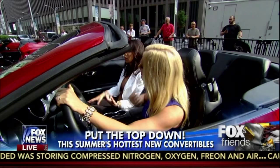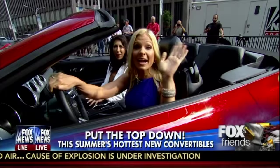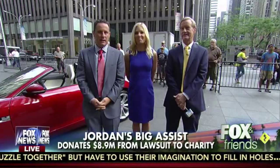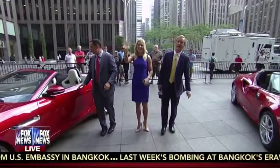A Mustang, an Alfa Romeo, a Jaguar — good resale value. If you want to collect them, they're good collectors. All right, let's go to the beach! The Jaguar, the Spider, the Mustang — I think the Mustang is my favorite. We're going to talk more about these fancy convertibles after the show. Have a great day, bye everybody.